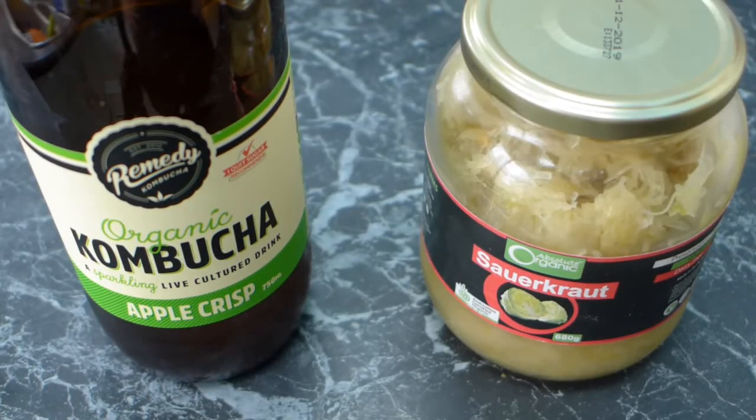Hello and welcome back to my channel. Today I'm going to talk you through all of my favorite ways to get probiotics on a low-carb keto diet. Yesterday I talked you through a few of my favorite facts and today I'm talking you through some probiotics.